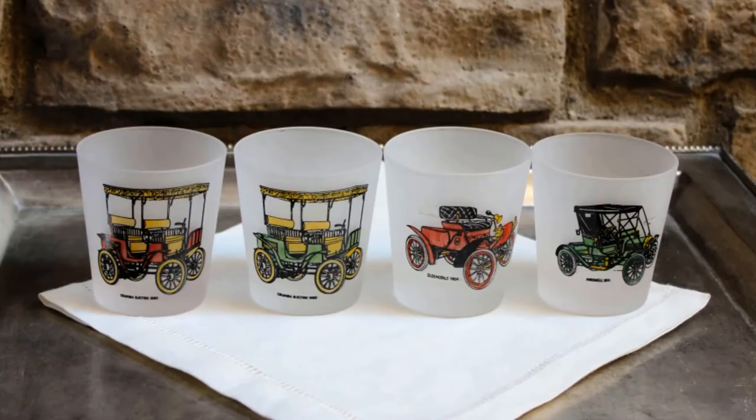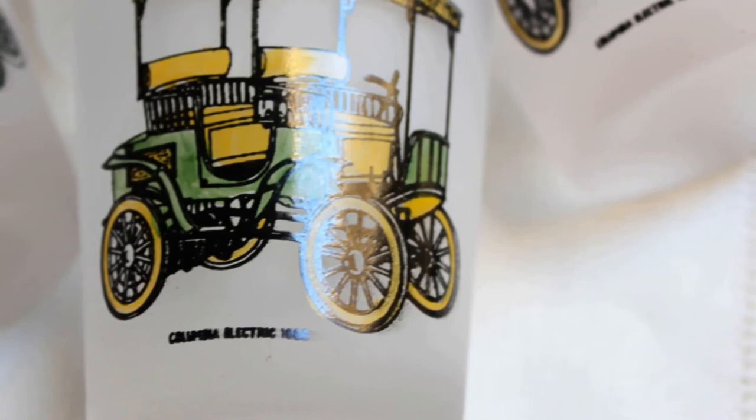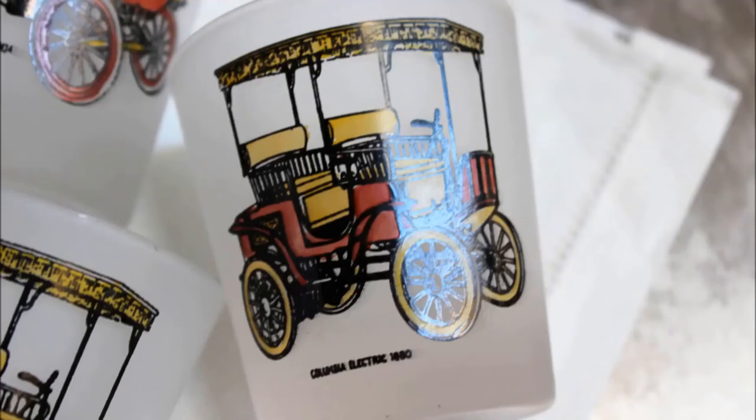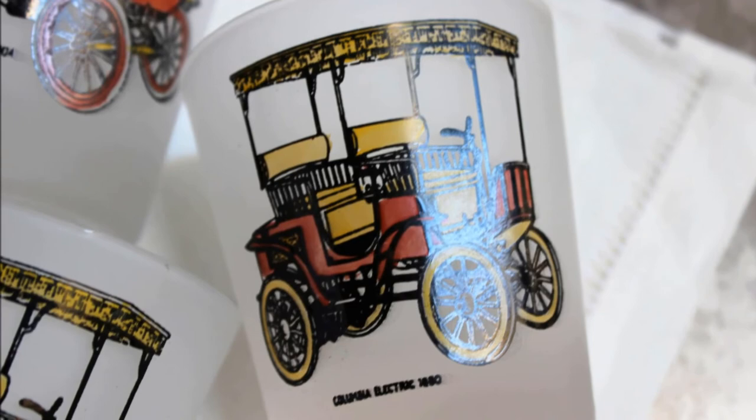I have one more item for the car guy, and I have a set of four of these. I guess I would call this a rocks glass. Each one has a different car — they're really fun, they're frosted. I'm thinking these are probably late 1950s, early 1960s.